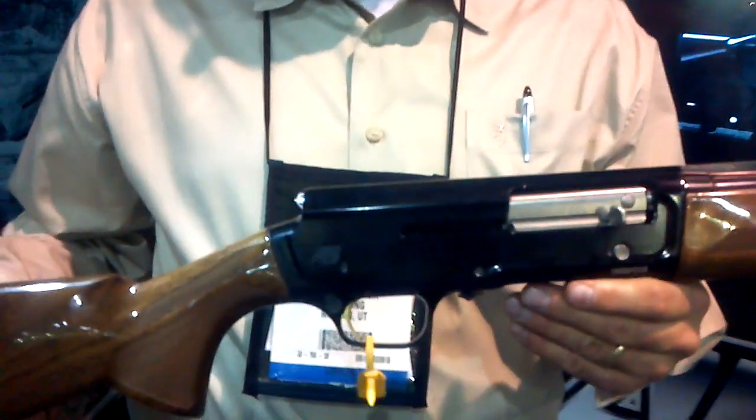This is our new A5 recoil operated shotgun. Semi-automatic. It has a beautiful finish on it, a recoil operated action, a really light slim forearm, a lightweight barrel contour with our new Infector DS choke tube system. It's just a great gun and a great addition to our line.